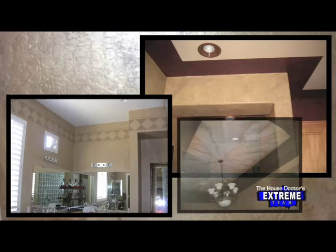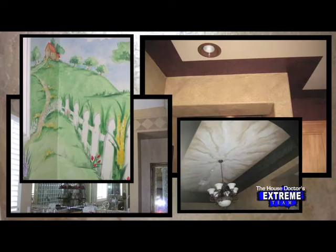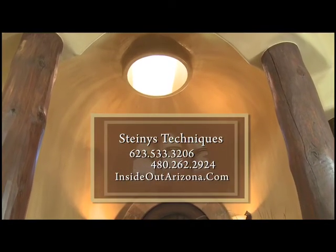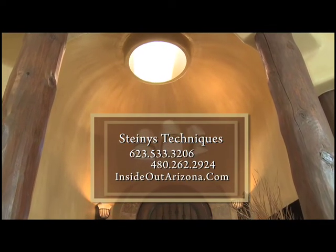They are experts when it comes to borders, stamping, fine art, or creating the ultimate children's room. They've been doing it for 11 years. Call Matt at Steini's Techniques or visit them at InsideOutArizona.com for more samples of their talents. They paint one house at a time, leaving no touch-ups behind.